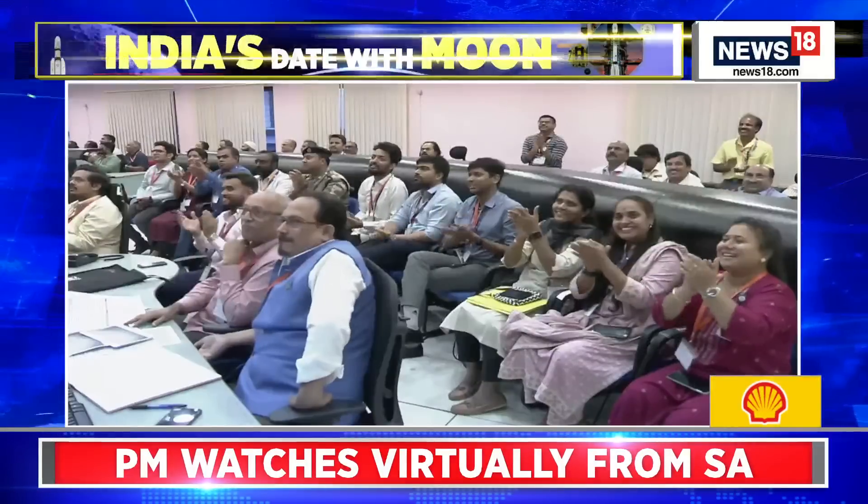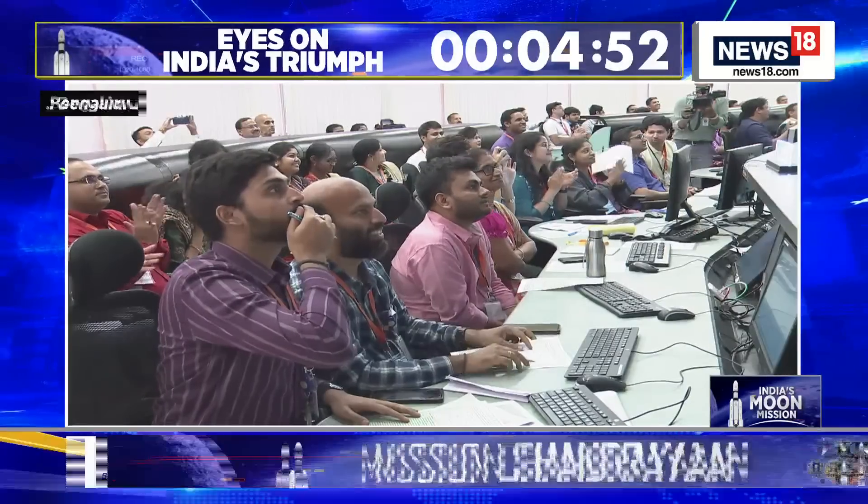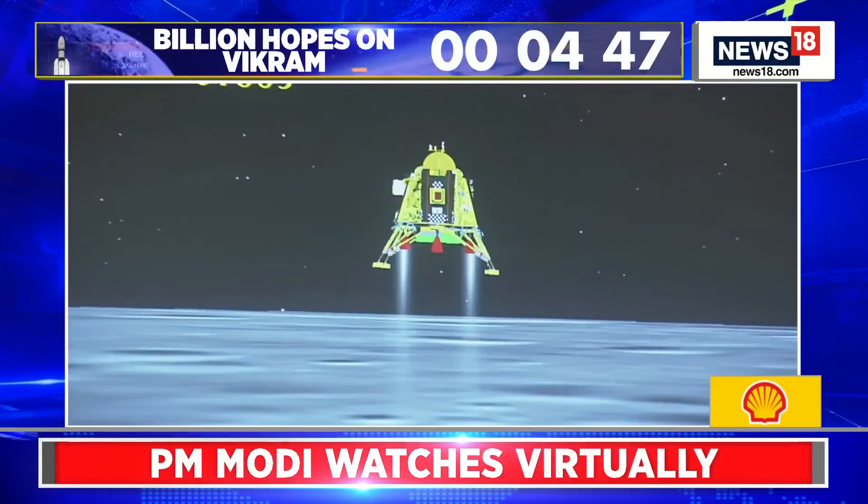Horizontal velocity is 0.4 meters per second. Altitude is less than 1 kilometer. The scientists there know how big a moment this is — this is an incredible moment. 800 meters.